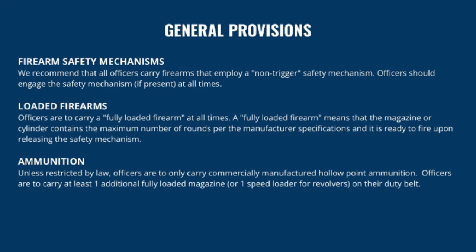Unless restricted by law, officers are to carry only commercially manufactured hollow point ammunition. Officers are to carry at least one additional fully loaded magazine or one speed loader for revolvers on their duty belt, though in actuality it is industry standard to carry two spare magazines.